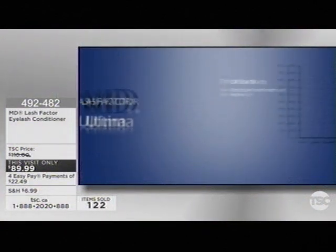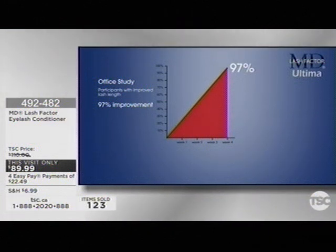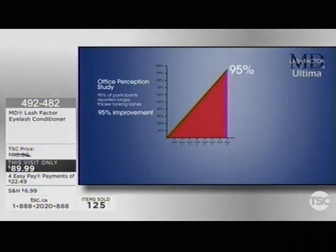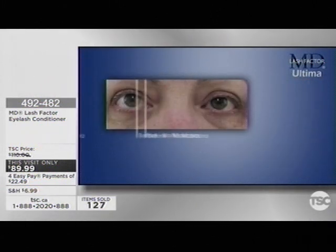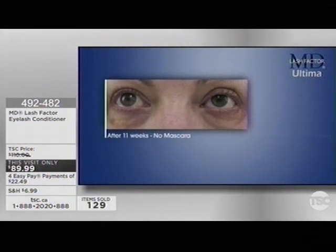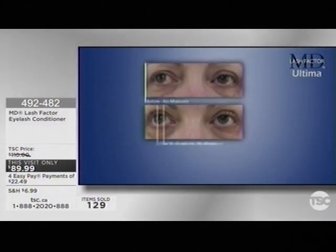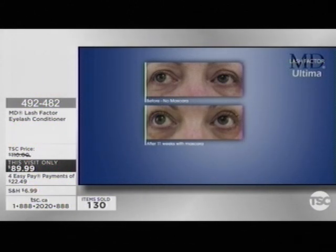In an office study conducted by Dr. Susan Lynn, 97% of participants had a measurable improvement in the appearance of lash length after just four weeks of using MD Lash Factor Ultima. And after eight weeks, in an office perception survey, 95% of participants reported longer, fuller, and thicker-looking lashes. The results are gradual and will vary by individual, but with continued use — applying MD Lash Factor Ultima just once a day — you too can have longer, fuller, and thicker-looking lashes, and face the world with a renewed sense of confidence from having conditioned lashes for a naturally fuller appearance that really stands out with or without mascara.